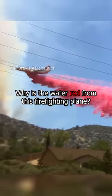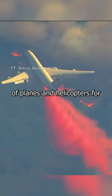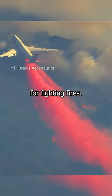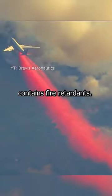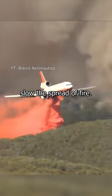Why is the water red from this firefighting plane? The answer is quite ridiculous. Aerial firefighting is the use of planes and helicopters for fighting fires. These planes are filled with water that contains fire retardants — chemicals that slow the spread of fire.